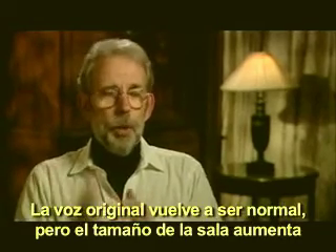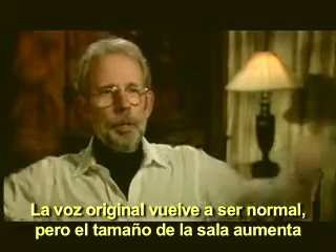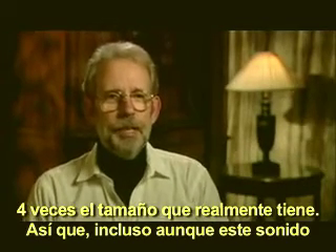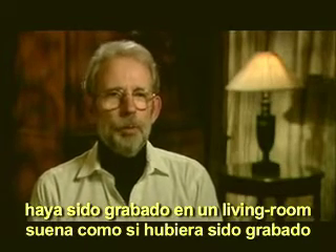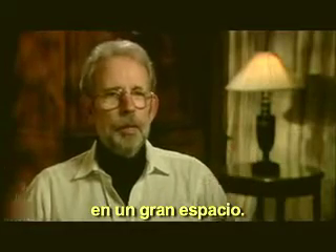The original voice returns to normal, but the space of the room balloons outward to four times the size that it really is. Even though this sound was recorded in a living room, it sounds like it was recorded in a large...